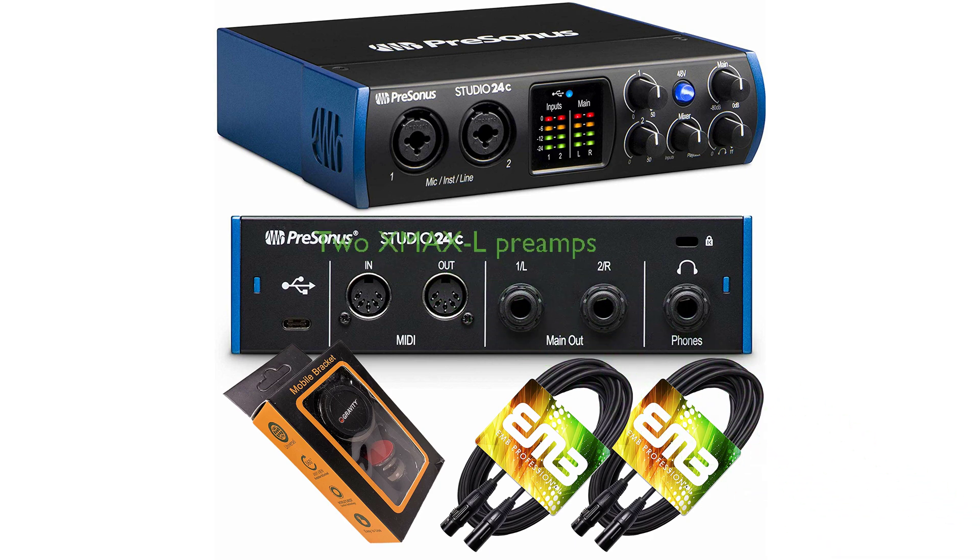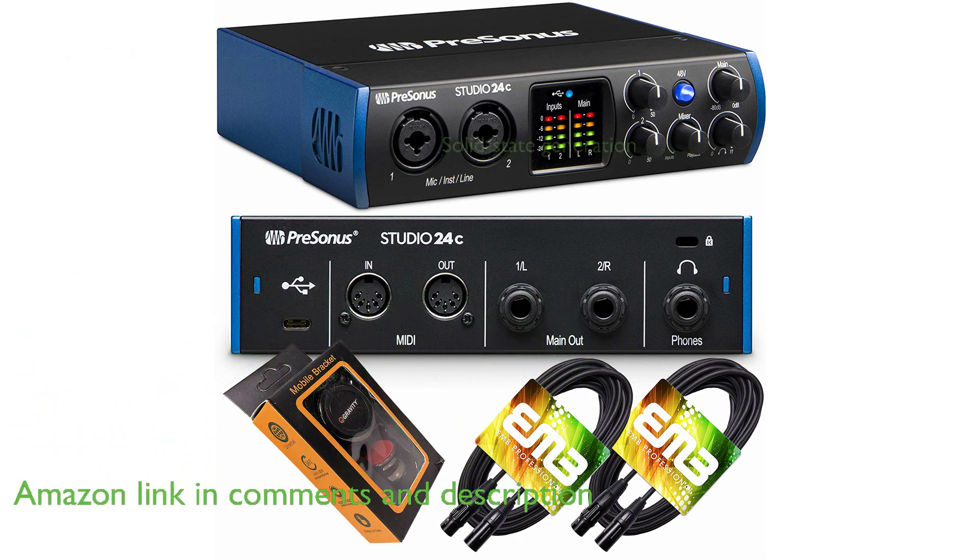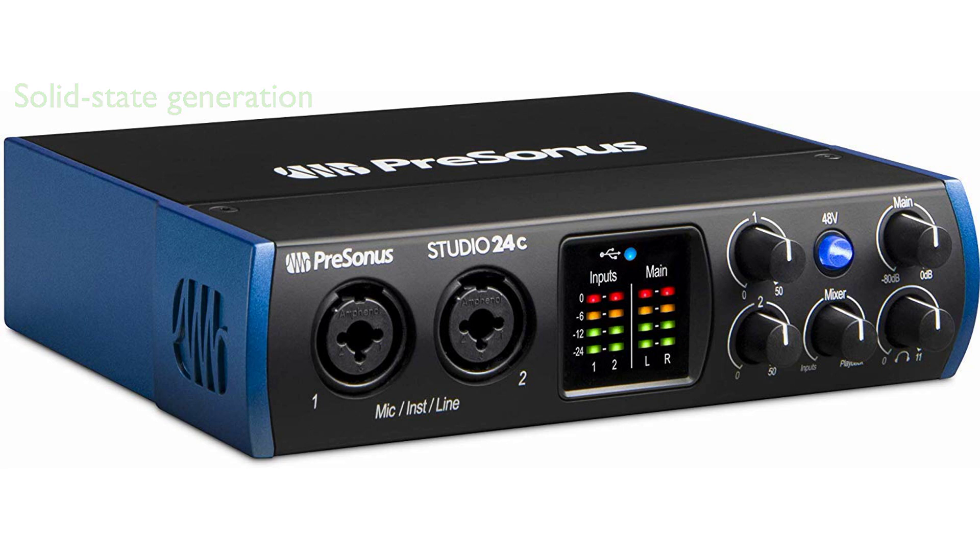The PreSonus Studio 24C Bundle, manufactured by AudioWatt Inc., comes equipped with two XMAXL preamps, providing a naturally warm and vibrant sound. These preamps are of the new solid-state generation, offering impressive clarity and plenty of volume headroom even when the gain is reduced.